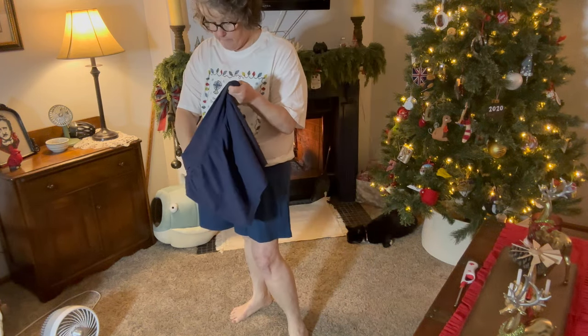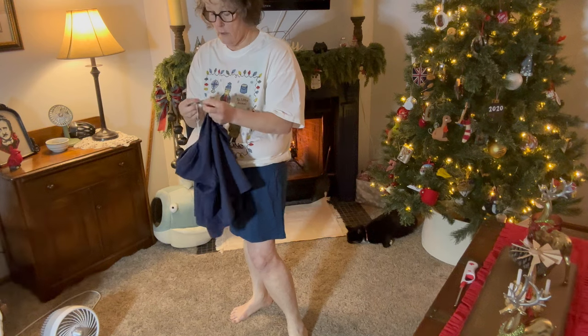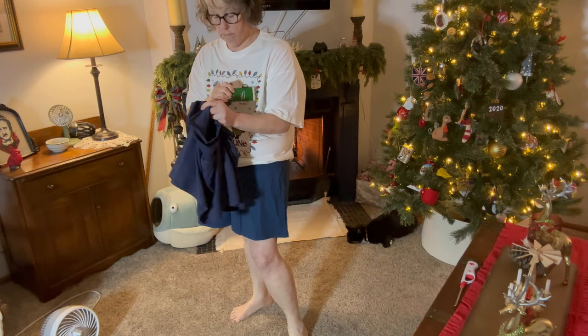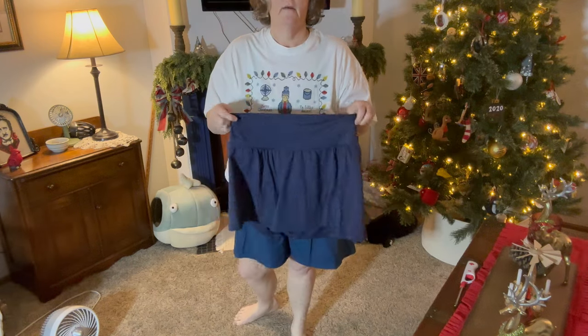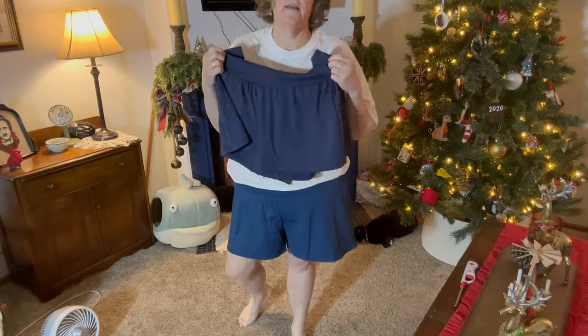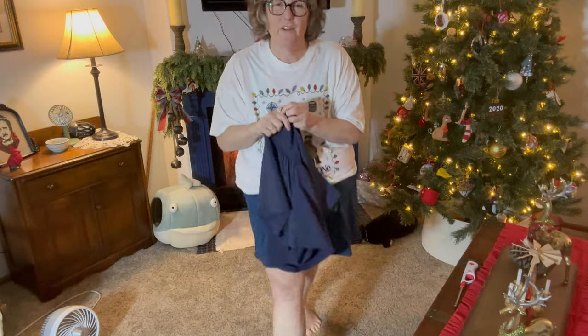These are the shorts that I got. I don't know if there's a name to them, but I love them and they come in a ton of colors. They are great for summer because they dry fast.